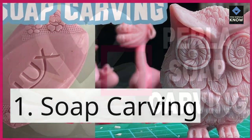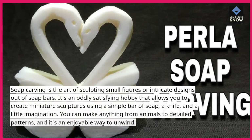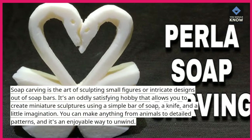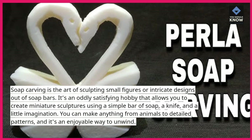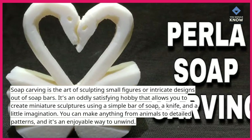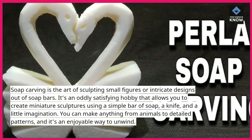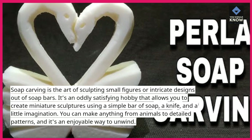1. Soap carving. Soap carving is the art of sculpting small figures or intricate designs out of soap bars. It's an oddly satisfying hobby that allows you to create miniature sculptures using a simple bar of soap, a knife, and a little imagination. You can make anything from animals to detailed patterns, and it's an enjoyable way to unwind.